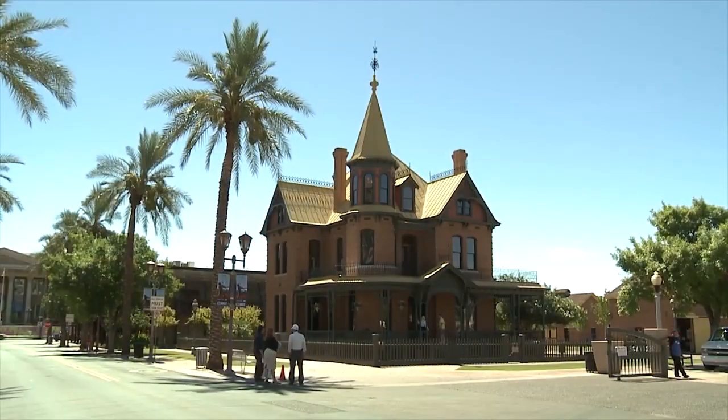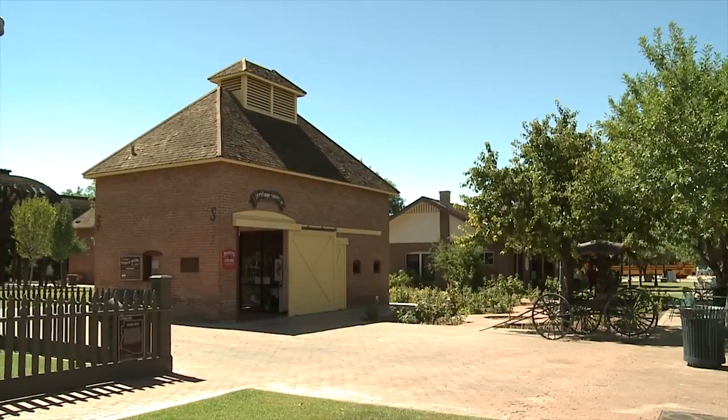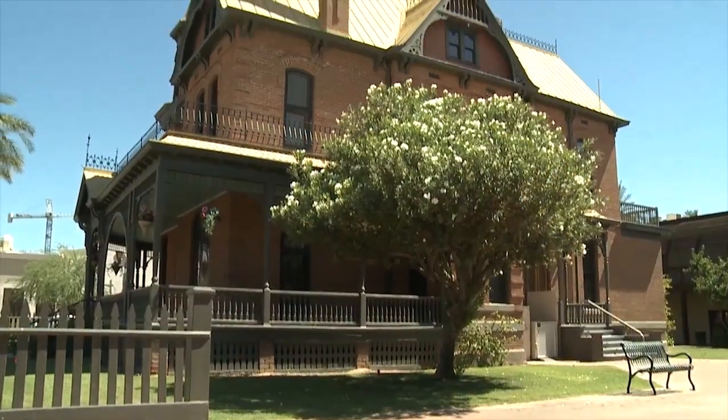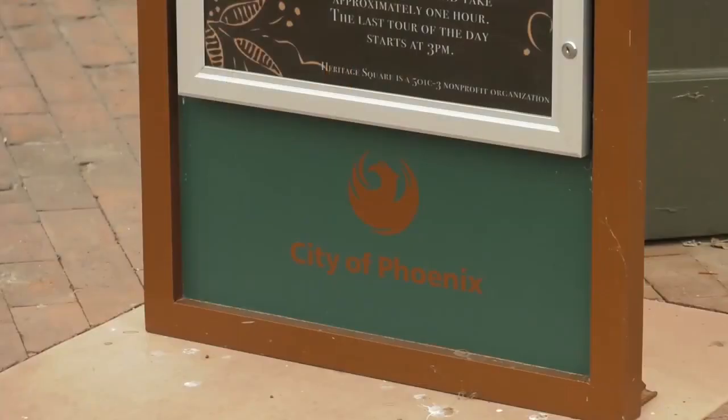The Rawson House was built in 1895 by Dr. Rawson and his wife Flora, and they only lived here two years. Since 1980, the Heritage Square Foundation has operated the house as a historic house museum and the property is owned by the City of Phoenix. So we're partners in maintaining and preserving this beautiful house.